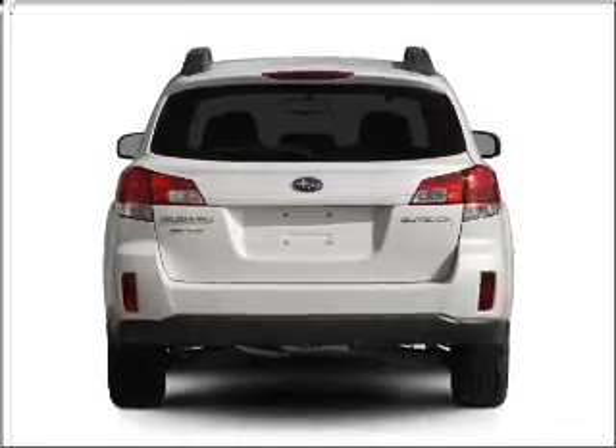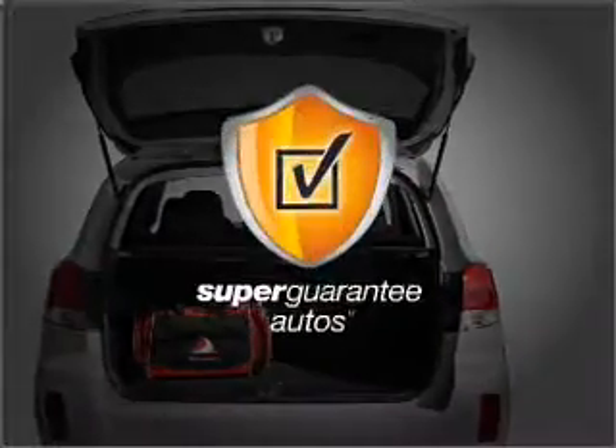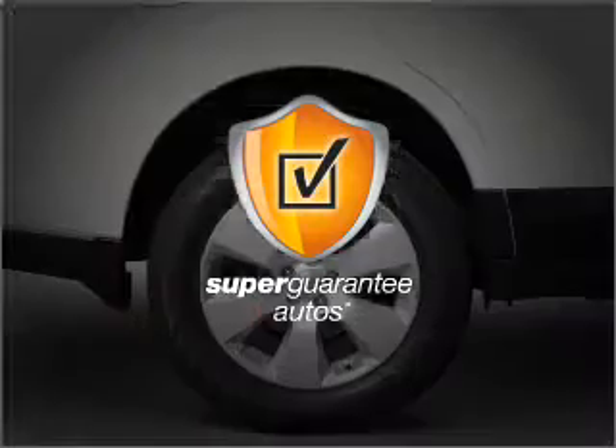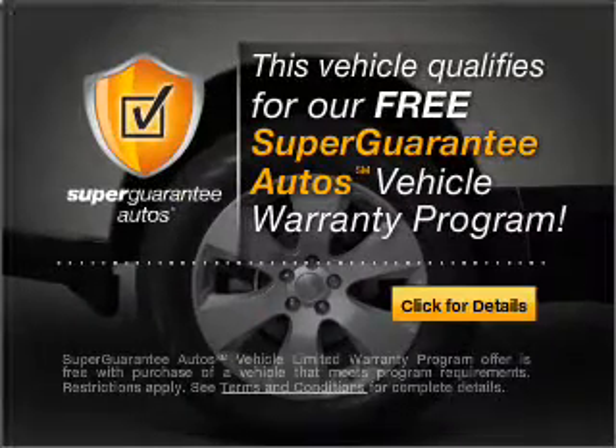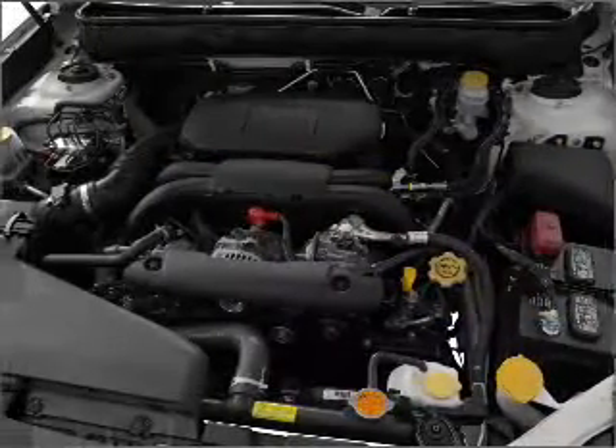With an efficient four-cylinder engine connected to a smooth-shifting transmission, this vehicle qualifies for our free Super Guarantee Autos Vehicle Warranty Program. Buy a vehicle and get a free warranty from us, only at EveryCarListed.com.